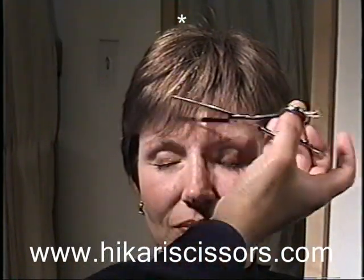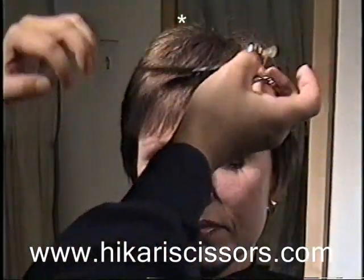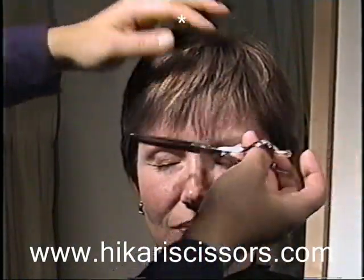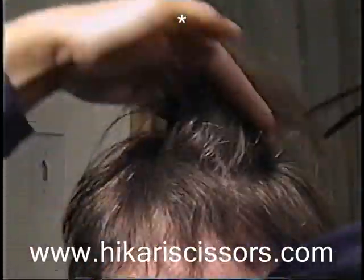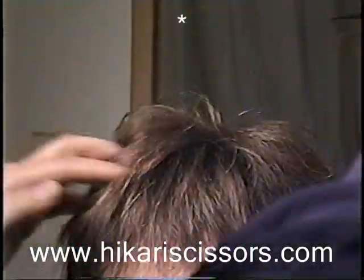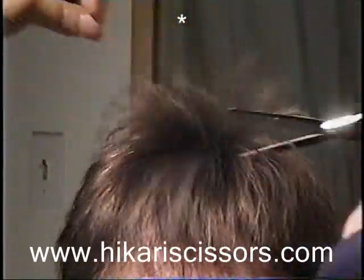When you use it repeatedly in the same spot, you can take off length, like right here. The 741 Trendy will give you a little bit of lift when you use this technique without giving you spikiness. A typical thinning shear will make the hair very spiky, which you might not want these days.